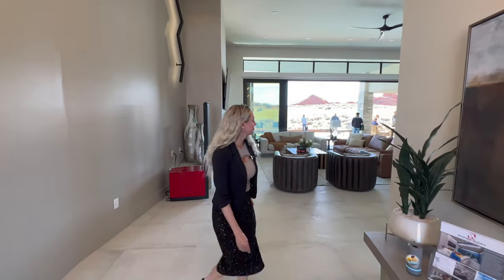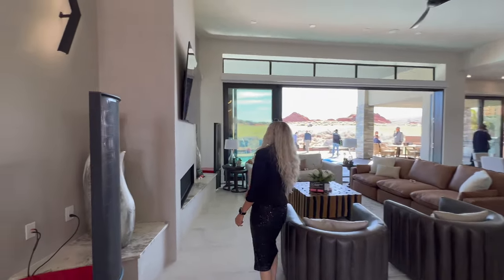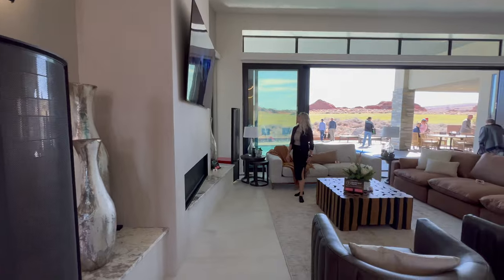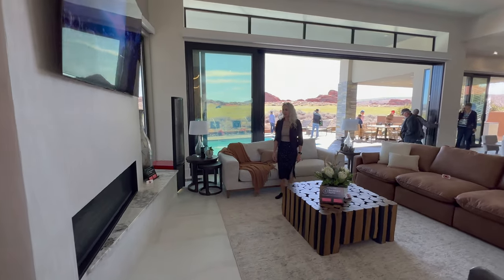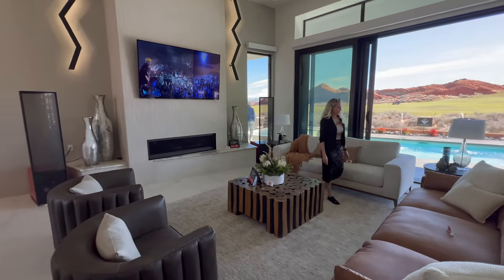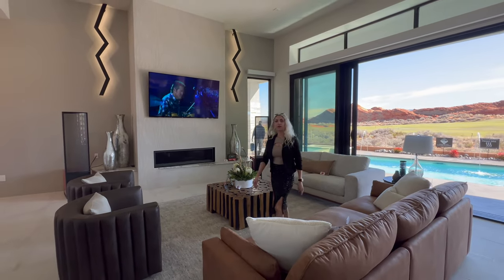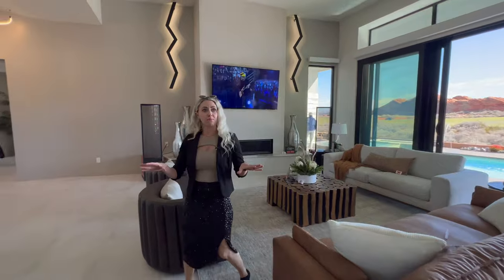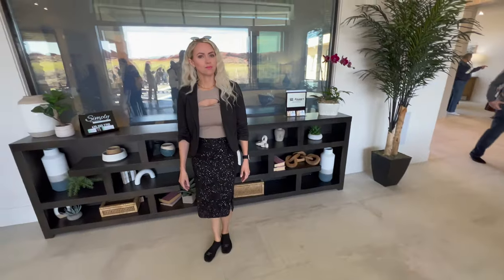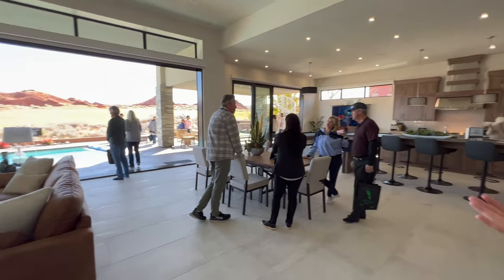Let's go check out the view. Look at the lighting on the sides of the TV, and this huge fireplace. This is one of the biggest open floor plans I've seen. These floors feel really grippy. And look — you're right on the golf course. Let's sit and appreciate this view for a minute.